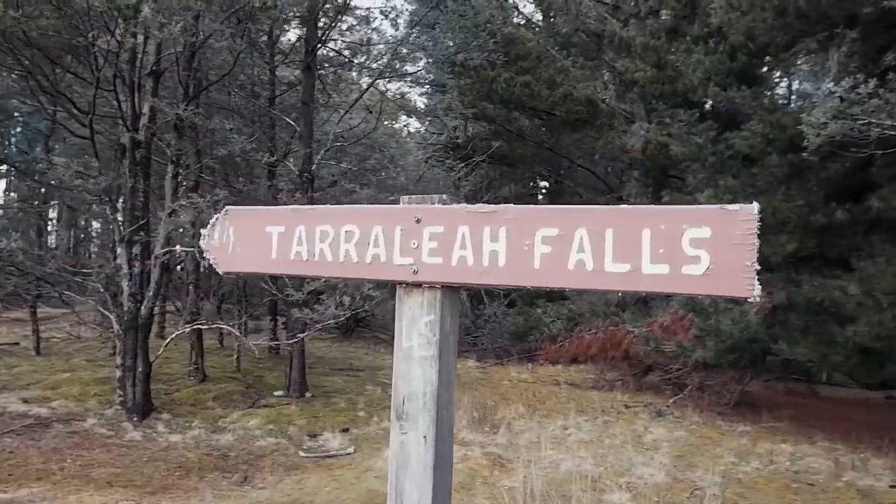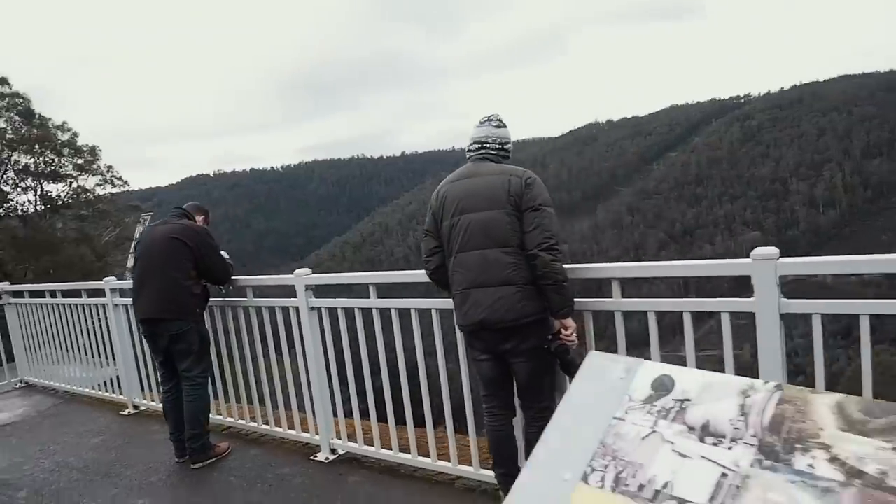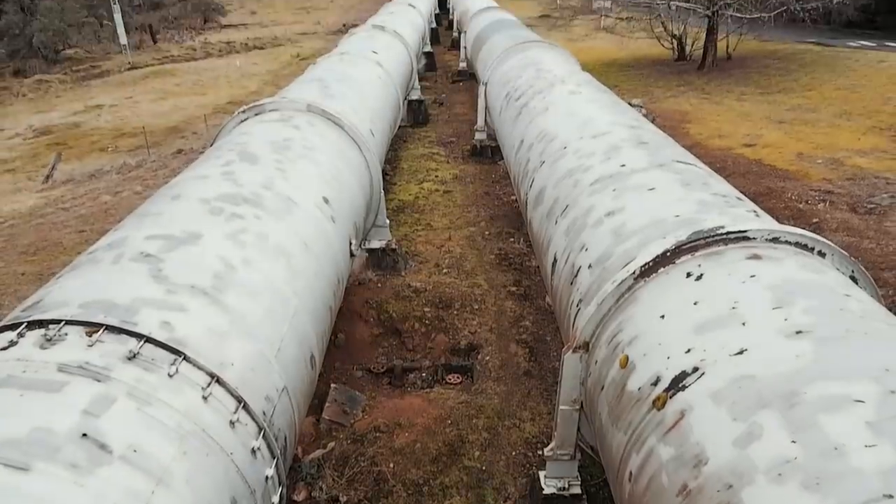We've driven about an hour further south to a place called Taralee, and we're in search of the Taralee Falls. Taralee is an old historic town built around the hydro scheme in Tasmania. The first thing you notice driving into town are these massive big water pipes taking the water through to the turbines. The controversy here is the water has actually been diverted from the falls themselves, so the falls probably should be bigger. A lot of the water has been diverted to the hydro system.